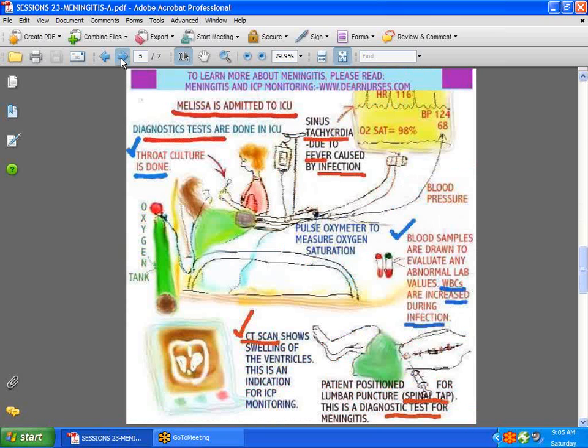The patient who has meningitis is admitted to the ICU, and you can see there are diagnostic tests that are done. There's a throat culture that's done. In the case of this patient, she's got a fever, which means her heart rate is going to be a little bit high — that's one of the reasons for tachycardia. Her pulse oximeter is also measuring her oxygen saturation. Blood cultures will be drawn to specifically find out what organism is causing this problem. Another diagnostic test is the lumbar puncture — a spinal tap is done to see specifically what in the cerebrospinal fluid is causing the meningitis.